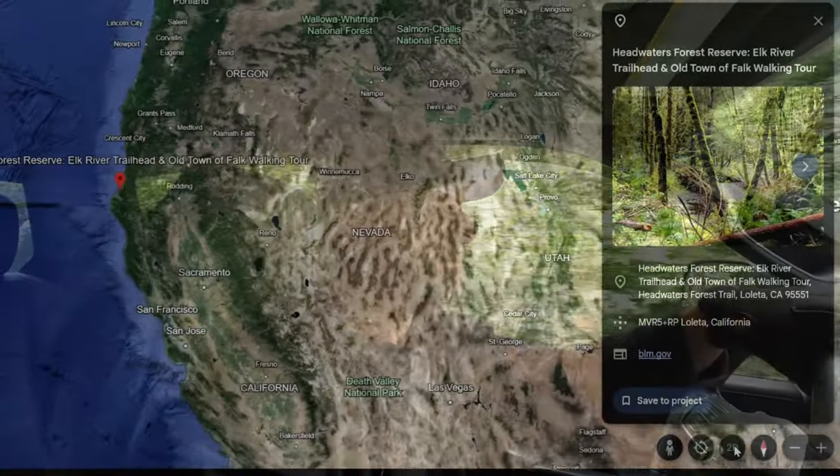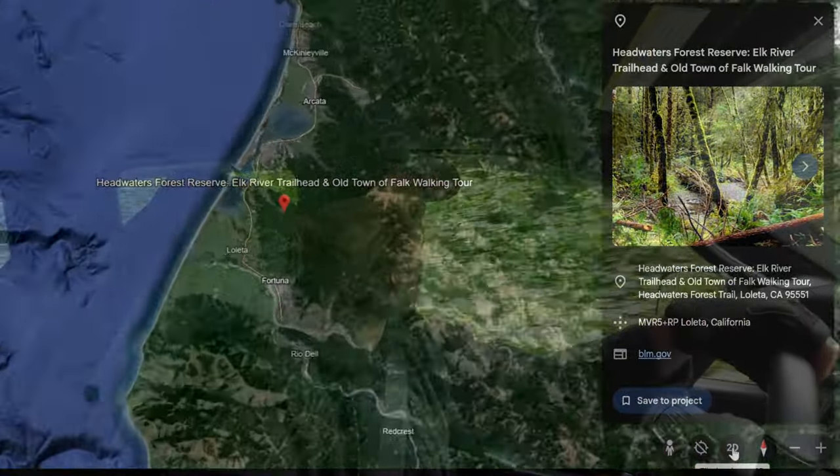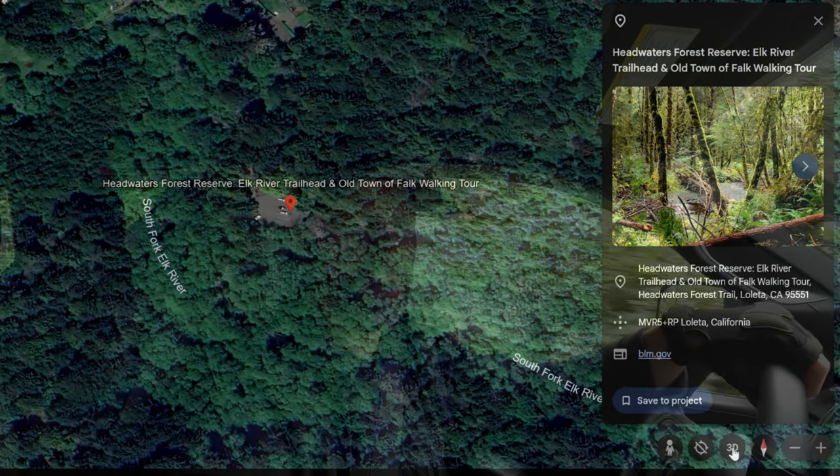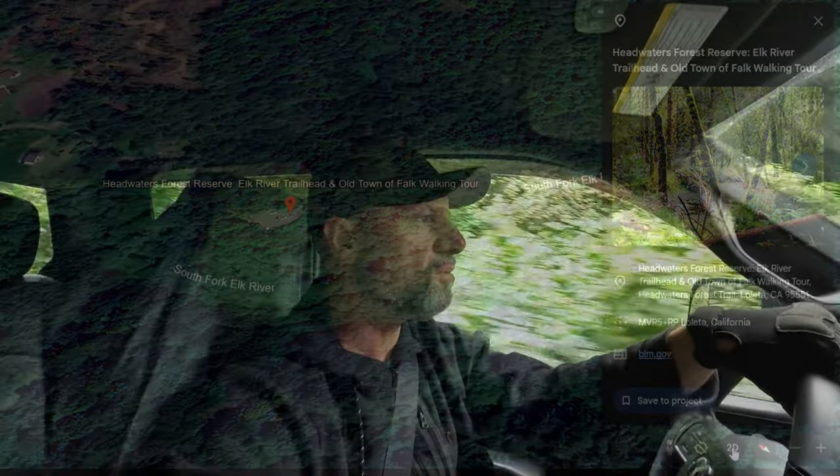We're headed out to the Headwaters Forest Reserve, about nine miles southeast of Eureka out in Elk River. I'm going to go check out the old abandoned lumber milling town of Falk and walk around a little bit — maybe check out Zane's Bridge on the way. I've got my partner with me. Please subscribe to the channel if you haven't already. I appreciate you watching. I'll see you out there.